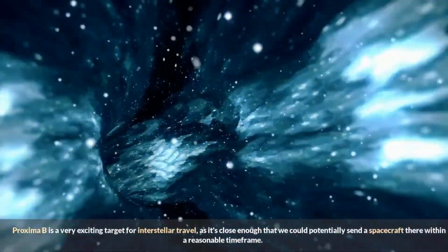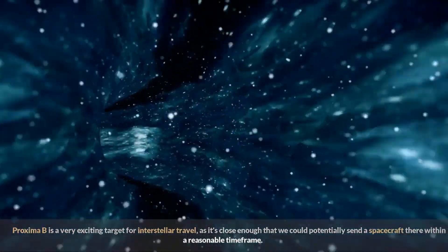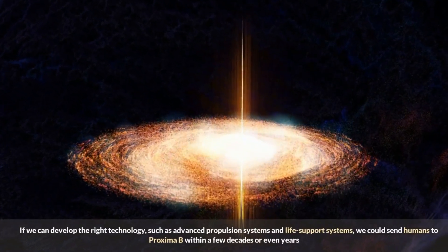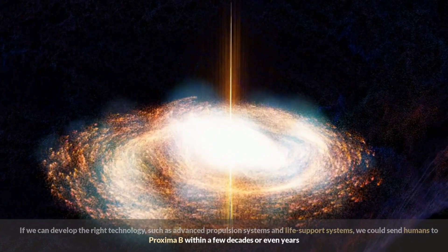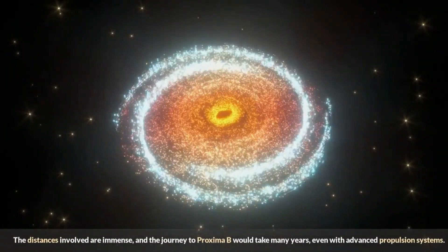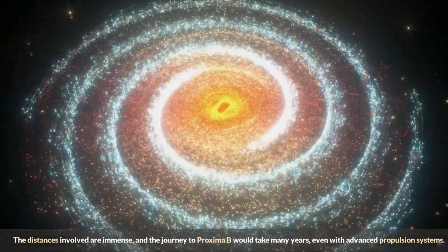Proxima b is a very exciting target for interstellar travel, as it's close enough that we could potentially send a spacecraft there within a reasonable time frame. If we can develop the right technology — such as advanced propulsion systems and life support systems — we could send humans to Proxima b within a few decades or even years. However, interstellar travel is no easy feat; the distances involved are immense, and the journey would take many years even with advanced propulsion.